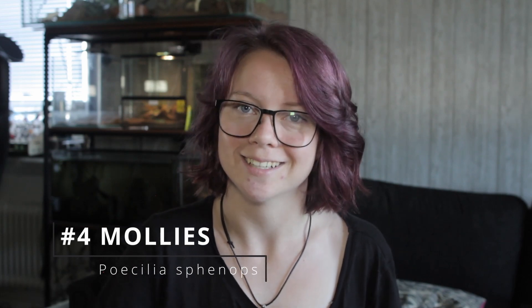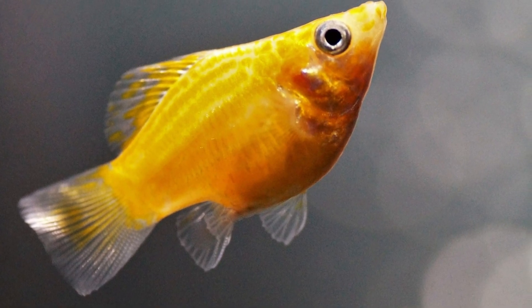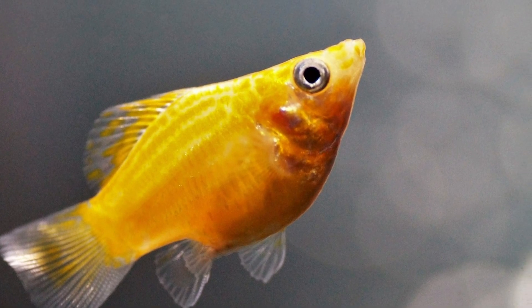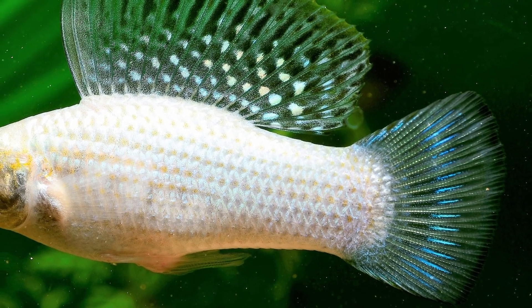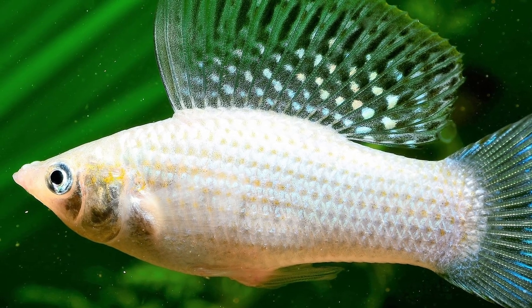Number four: mollies. Another fish that's not a sucker fish — this is a live bearer, a very beautiful and cute live bearer. Live bearer, if you don't know, means they give live birth; they don't lay eggs like most other fish do. They give birth to live babies just like guppies or platies do. Just as with rosy barbs, mollies also love hair algae — string algae, hair algae, whatever you want to call it.